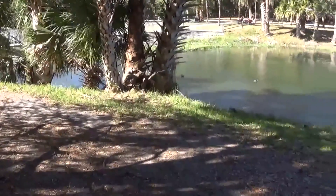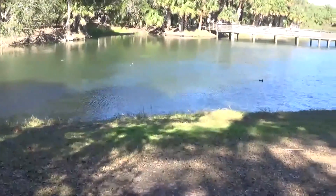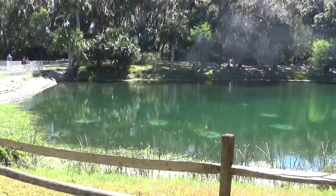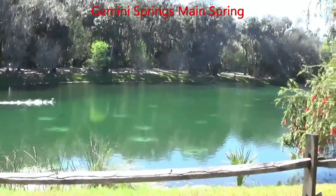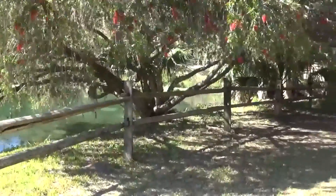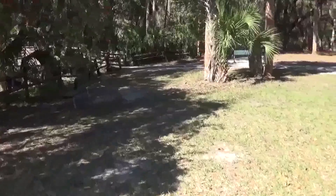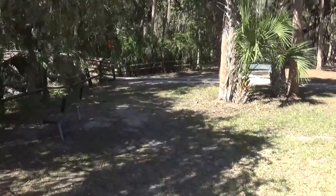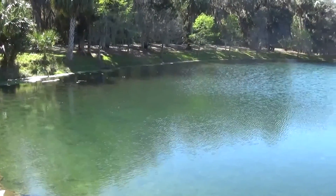Another view of the mound along the spring here. You can see that this earthen mound is built up around both sides of the spring. As you walk around the perimeter of the spring, you can see the freshwater snails beneath your feet.